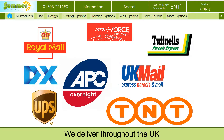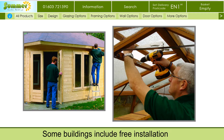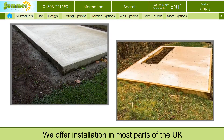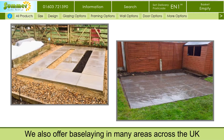We deliver throughout the UK. Stock products include express delivery. Others are individually made to order and delivered within a few weeks. Some buildings include free installation; others include optional installation.